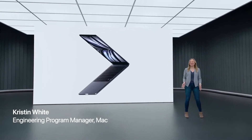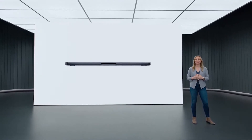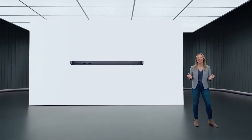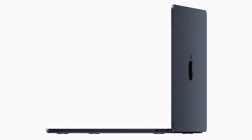The new MacBook Air takes everything our users love about the Air to the next level. The wedge shape of the previous Air has evolved into a new design that's strikingly thin from every angle. The durable, all-aluminum unibody enclosure feels incredibly solid when you hold it and is built to last. This remarkably thin design integrates its components so efficiently that it results in an astonishing 20% reduction in volume over the previous Air.